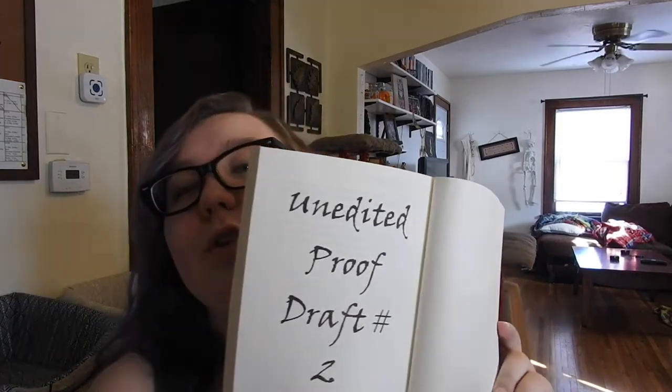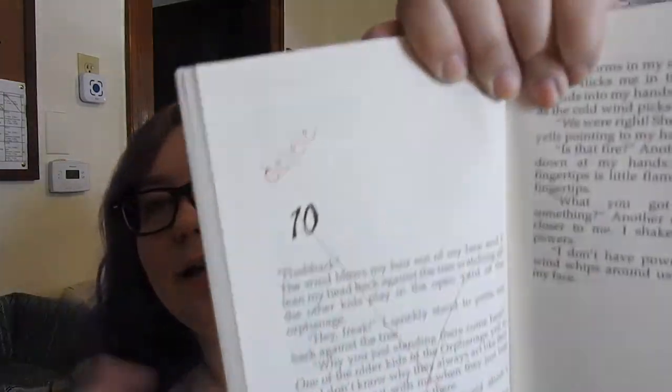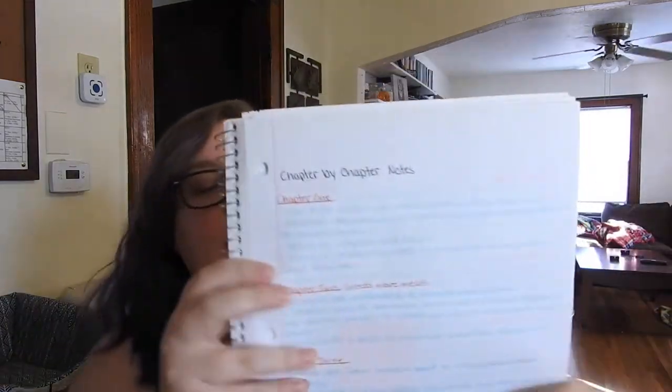I got my printed copy of my book for Draft 2 — here we are, 'unedited proof draft two.' I'm planning on going through and reading it like I did last time, making notes. In Draft 1 I noted things like 'delete this chapter' and I went through chapter by chapter in my Project Dragon notebook. So I plan on reading this and doing notes again to get ready for Draft 3.